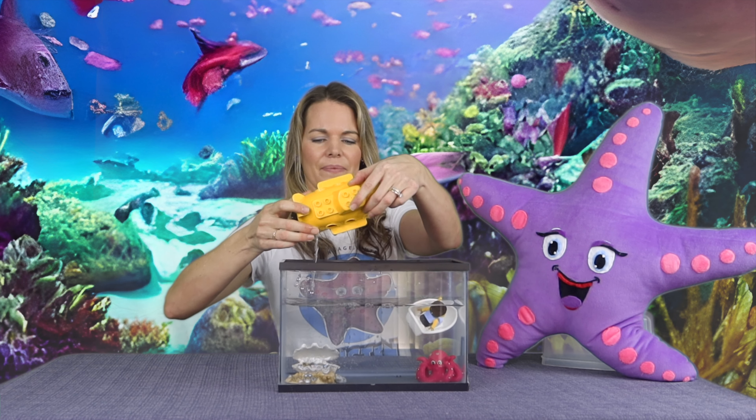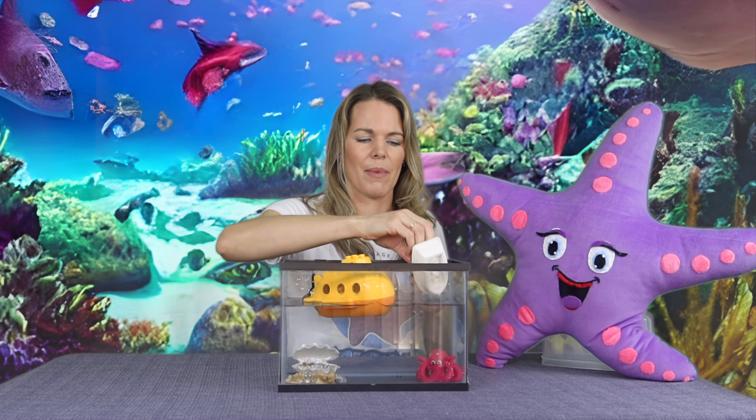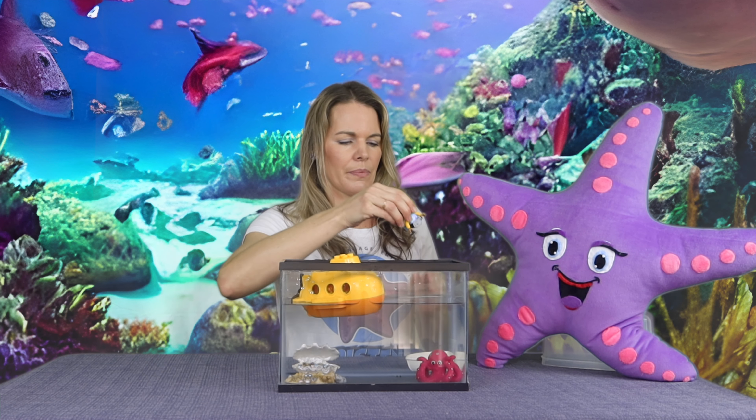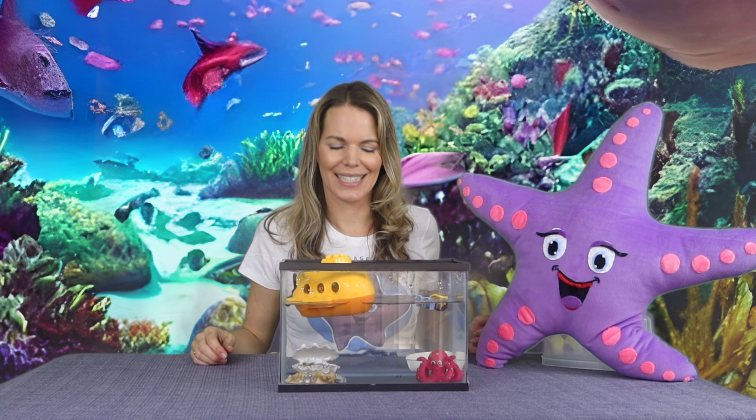Let's see if the diver can go for a swim. Ready? Let's take a dive — no, still floats! Well, today on sink or float, everything floats!